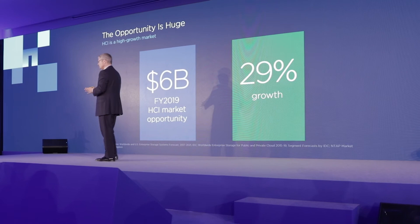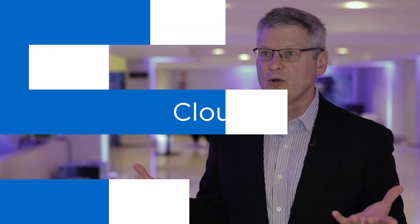Third, NetApp HCI allows you to offer new services — like infrastructure as a service, continuous integration and delivery, and containers. All those services that you enjoyed in SolidFire are available on NetApp HCI as well. They're both built off the SolidFire Element OS.